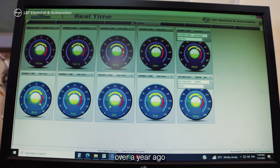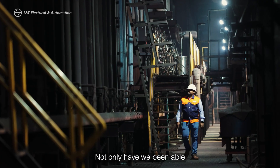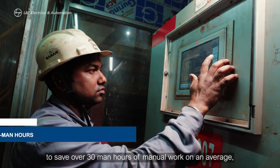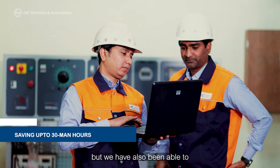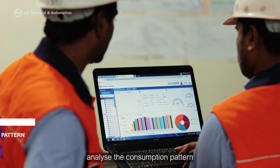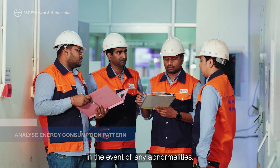We commissioned SmartCom EMS over a year ago and we could not be happier with the results. Not only have we been able to save over 30 man-hours of manual work on an average, but we have also been able to analyze the consumption pattern of various machines and advise user departments in the event of any abnormalities.